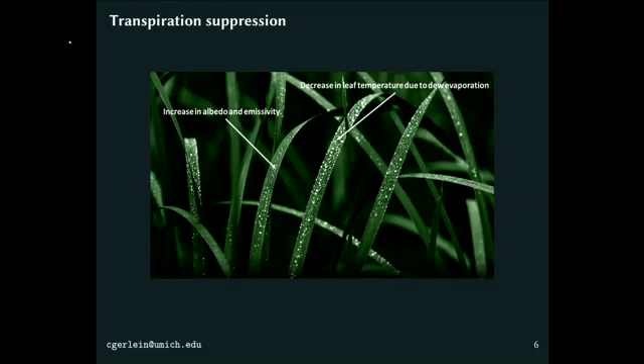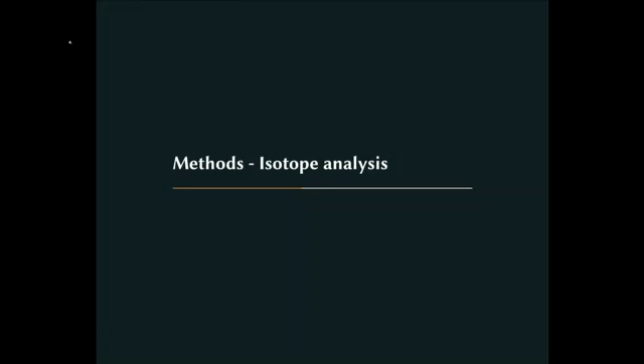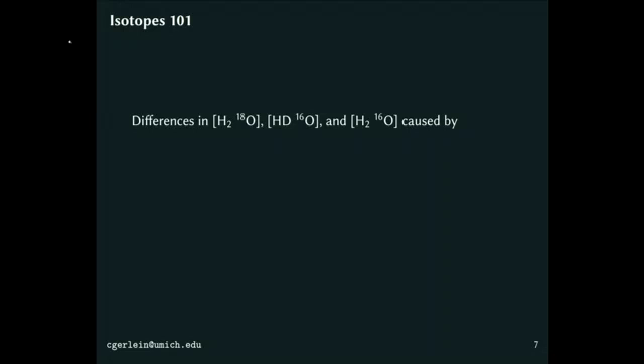I was interested in understanding, between foliar uptake and transpiration suppression, what matters most and how it works. To get at this question I used stable isotopes of water, so I'll give a quick overview of how we use water isotopes to understand transpiration. We have three main isotopologues of water: H₂O¹⁶ is the very common one, about 98% of water on Earth. Then we have H₂O¹⁸ and HDO¹⁶. These two versions are a little bit heavier — one has one extra neutron, the other has two — than the common isotopologue.